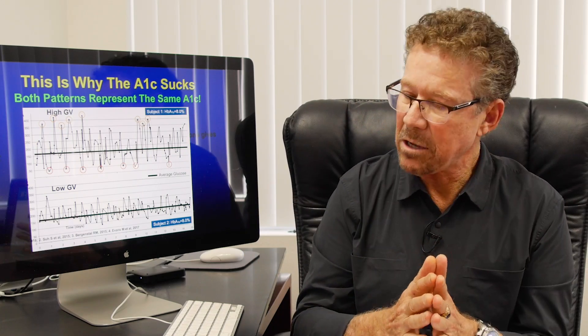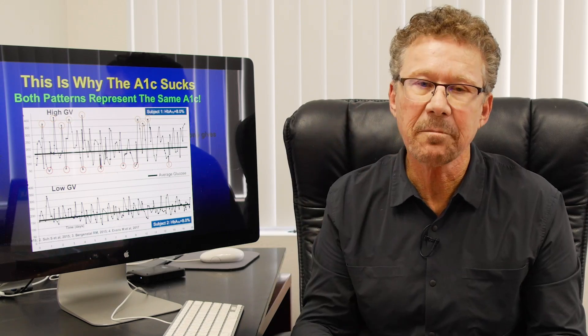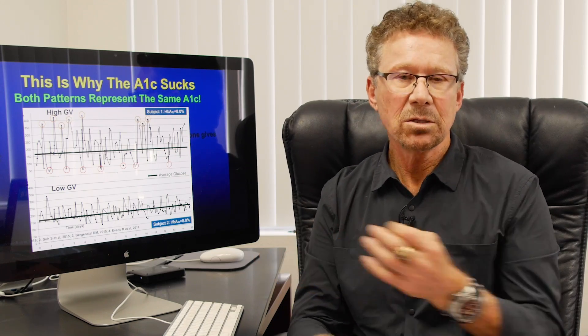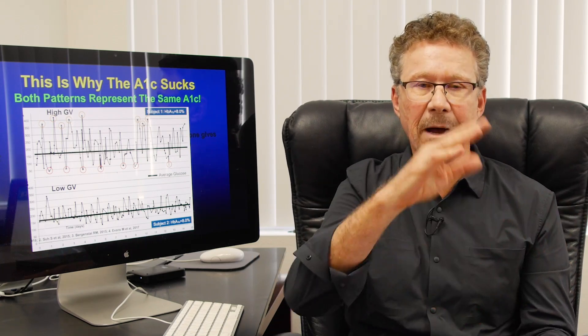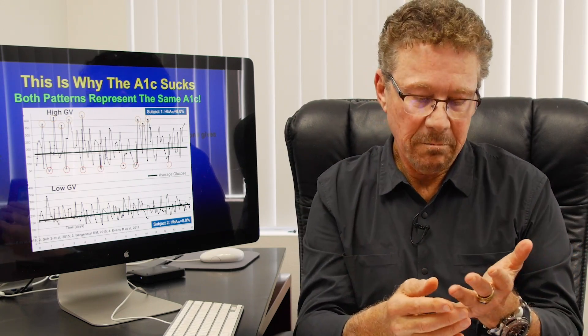Now, why does the A1C suck? This slide sort of says it all. In the curve above, this patient is bouncing from super high to super low, and in the patient at the bottom, they're really in range most of the time. They have the same A1C. So your A1C says nothing about glycemic fluctuations.